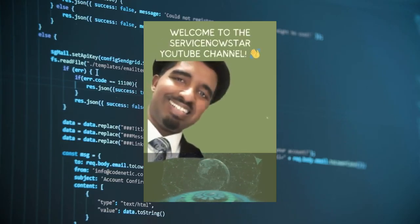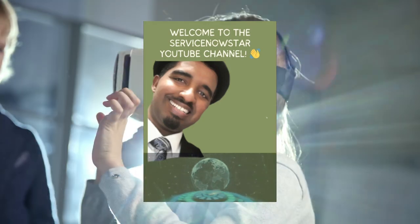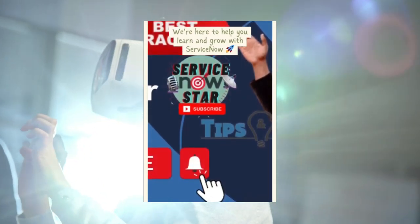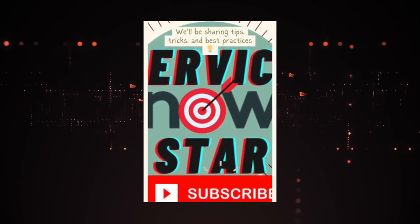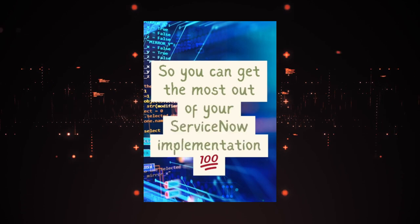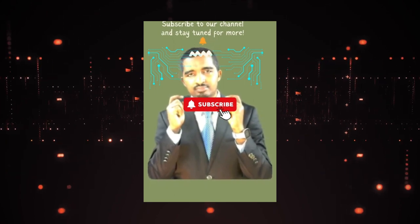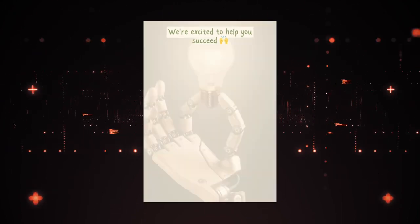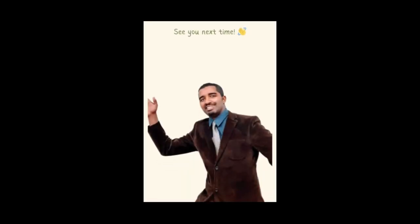Welcome to the ServiceNow Star on YouTube — your go-to destination for all things ServiceNow. Whether you are a seasoned IT professional or just diving into enterprise solutions, we've got you covered with tutorials, tips, latest updates, and innovations. Don't forget to subscribe and ring the notification bell so you never miss our latest content. Let's unlock the full potential of ServiceNow together — thank you for watching and see you next time.